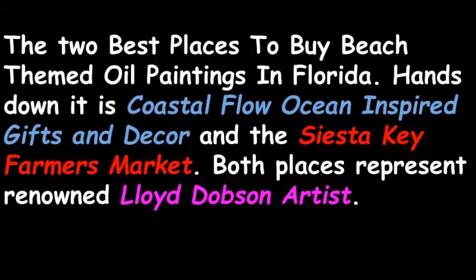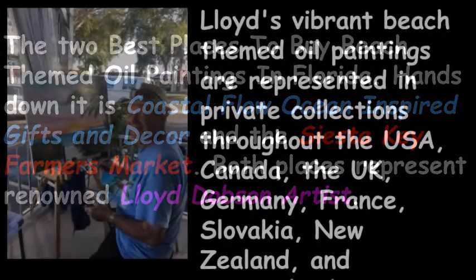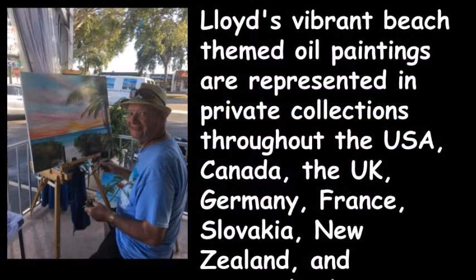Both places represent renowned Lloyd Dobson artist. Lloyd's vibrant beach-themed oil paintings are represented in private collections throughout the USA, Canada, the UK, Germany, France, Slovakia, New Zealand, and Switzerland.